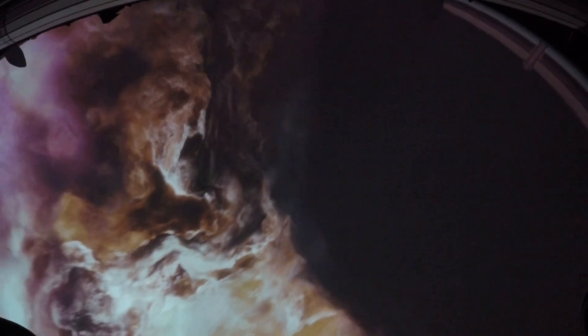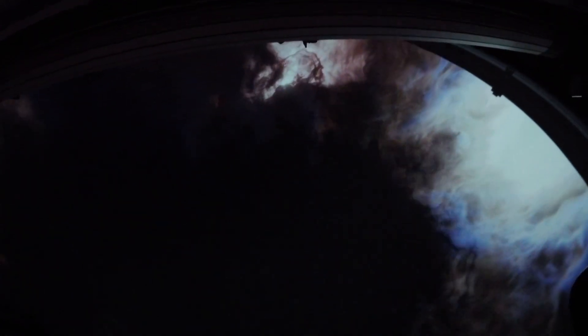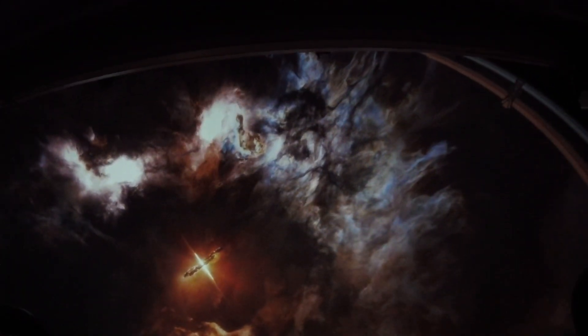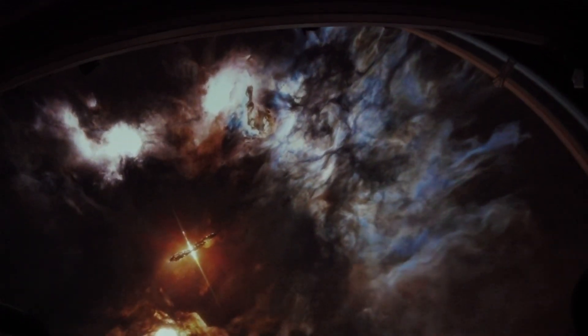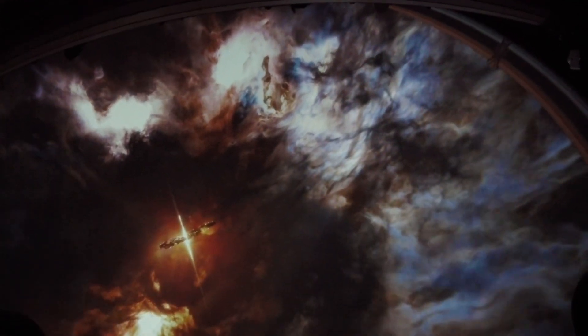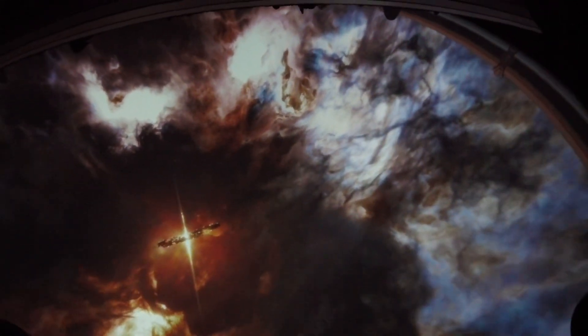Dusty nebula clouds like this one are often called stellar nurseries because they're where new stars are born. There's one now — a protostar, the first step in a star's life cycle. Once a protostar reaches a stable state, it becomes a main sequence star and will continue in that phase for millions to tens of billions of years.